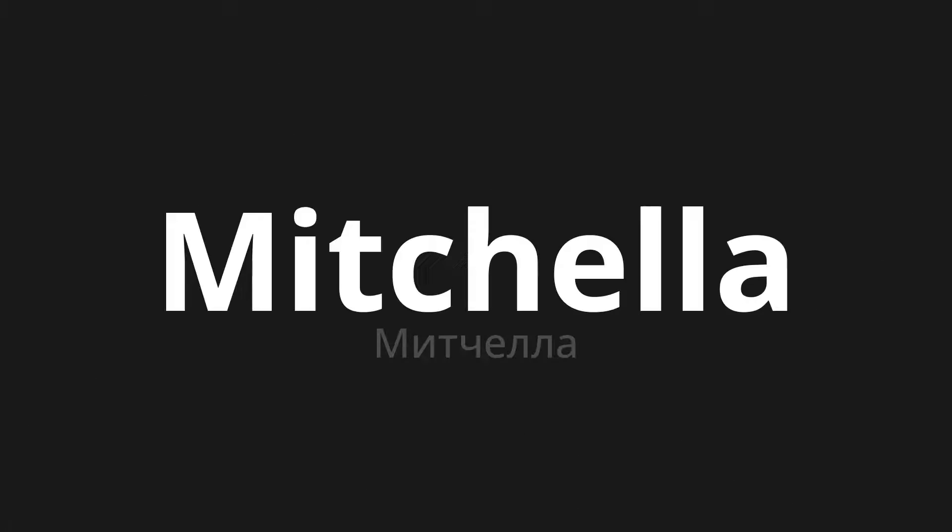Welcome to this pronunciation video. Today we will be focusing on a new word that you might find challenging or intriguing. So let's dive into today's word, which means Mitchell in Russian.